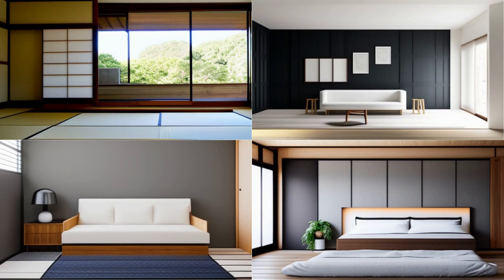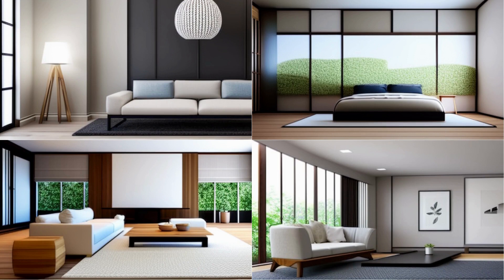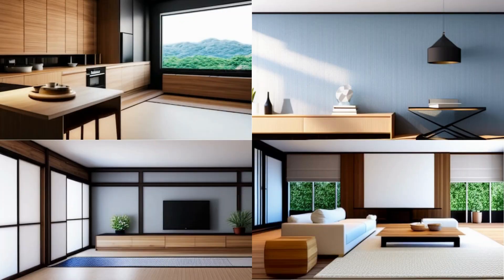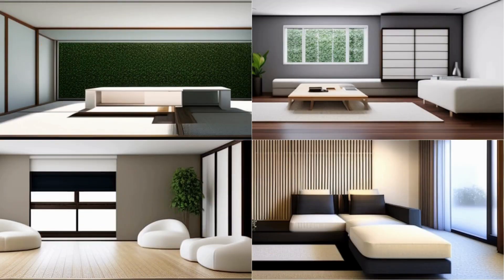Add natural materials. Japanese design often incorporates natural materials such as wood, bamboo, and paper. This can be achieved by using wooden furniture, bamboo blinds, or shoji screens made of paper. Keep the space free of clutter — Japanese design is all about minimalism, so it's important to keep the space free of clutter by minimizing the number of items and keeping them out of sight.